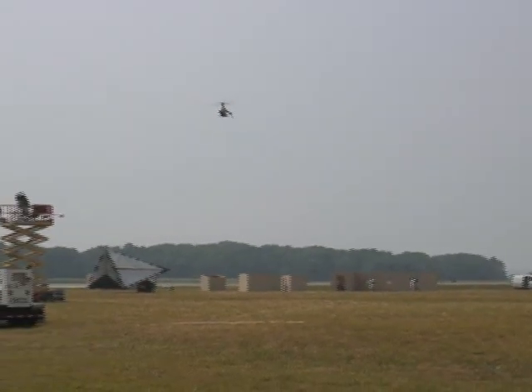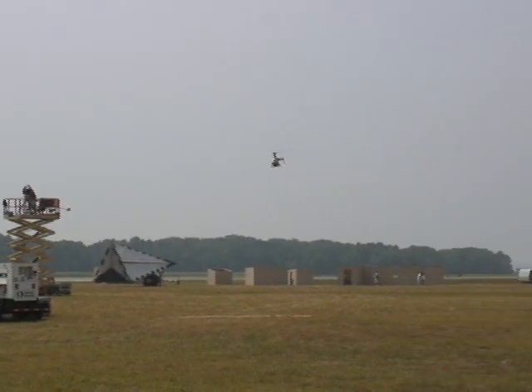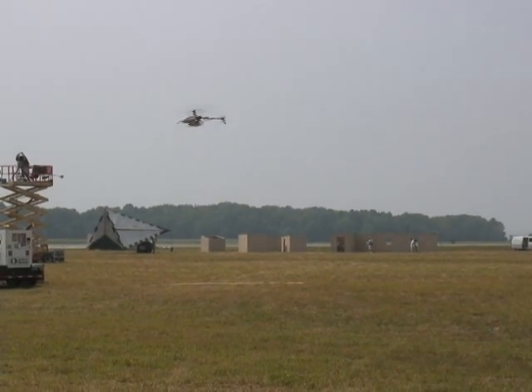Tyler McGruder from Adaptive Flight — I appreciate it. Two birds working in tandem out there.